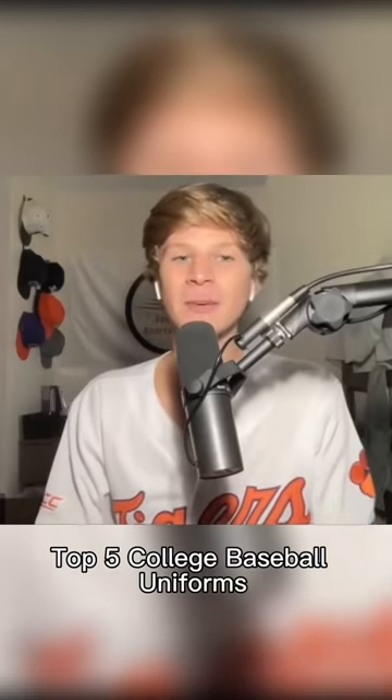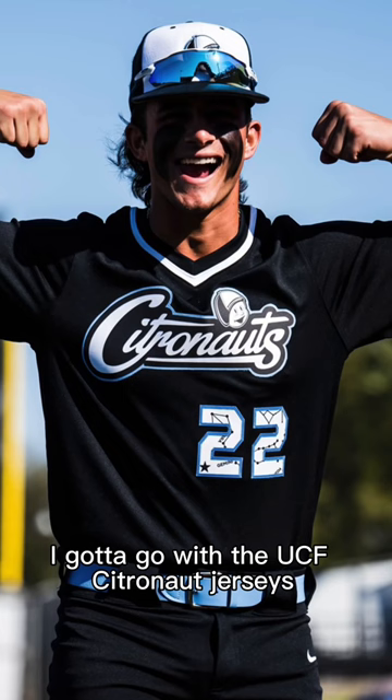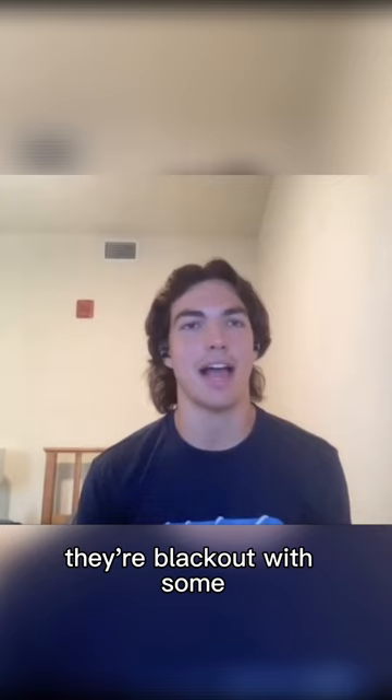Top five college baseball uniforms. I got to go with the UCF Citronaut jerseys. They're blackout with some kind of like baby blue coloring. They call us Space U for a reason.